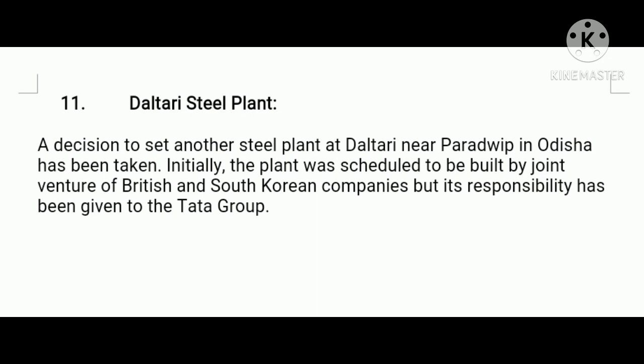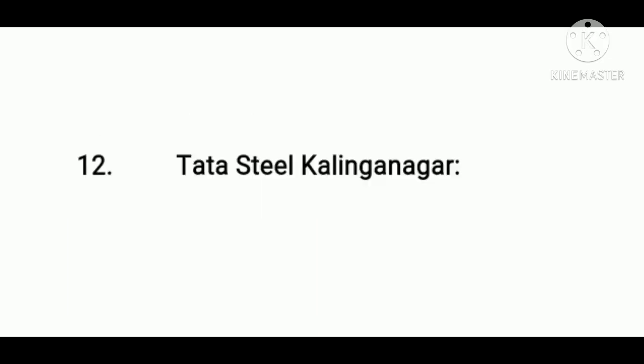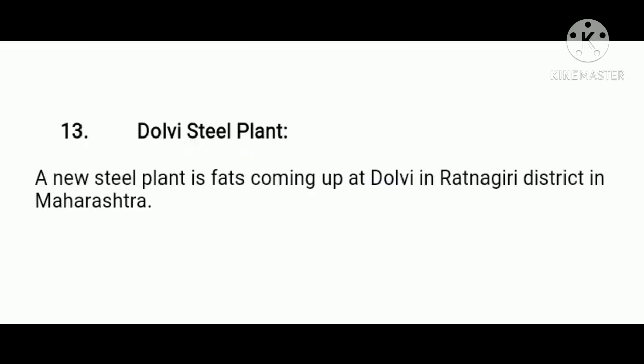Next, Daitari Steel Plant. A decision to set up another steel plant at Daitari near Paradip in Orissa has been taken. Initially the plant was scheduled to be built by a joint venture of British and South Korean companies, but its responsibility has been given to the Tata group. Next, Tata Steel Kalinganagar. Tata Steel will set up a six million ton plant at Kalinganagar in Orissa; land for the project has been acquired and a detailed project report has been prepared. Next, Dolvi Steel Plant. A new steel plant is coming up at Dolvi in Ratnagiri district of Maharashtra.